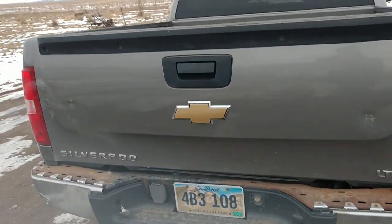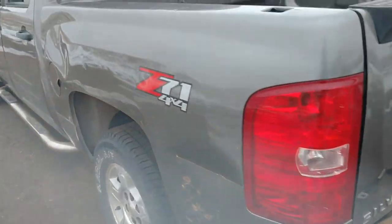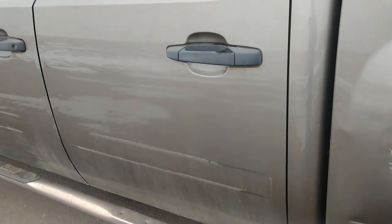But it is running. It does have only about 117,000 miles on it. The exterior's got a few dings and dents on it.